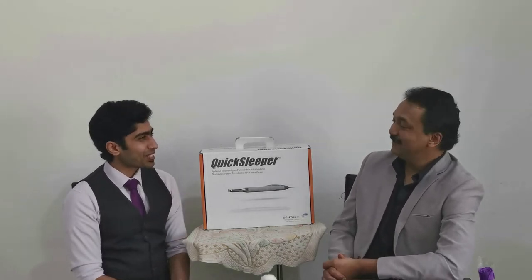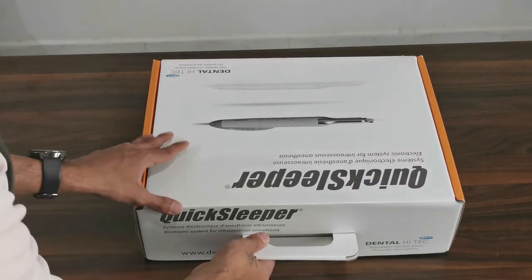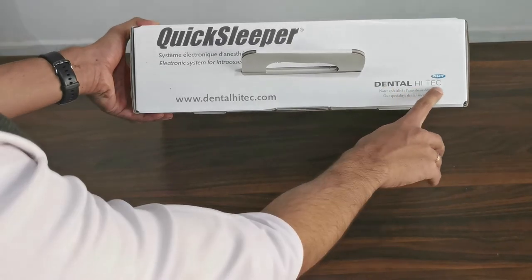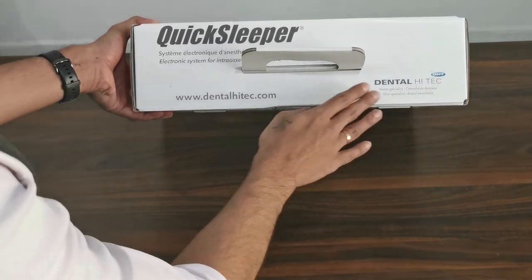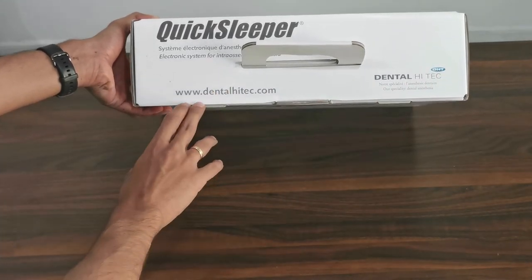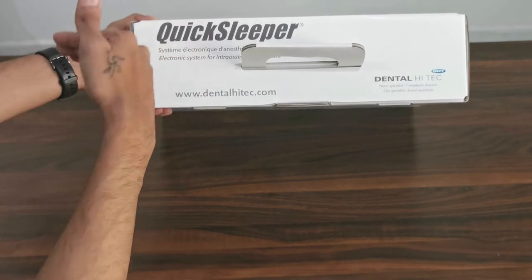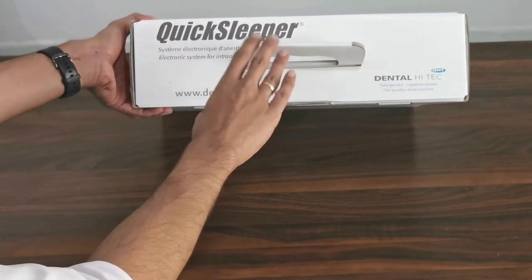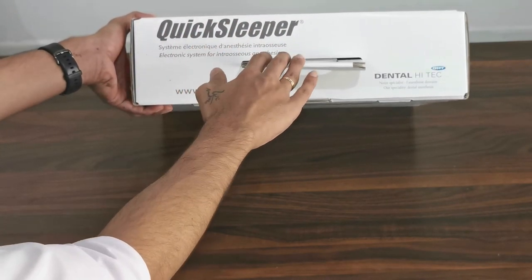So let's open the box and see what's in it. This is the company that has launched the Quick Sleeper — Dental High-Tech, also called DHT — and this is from France. This is the website from which you can access all details regarding the Quick Sleeper in terms of videos as well as any other information you require. It is also mentioned here: electronic system for intraosseous anesthesia.